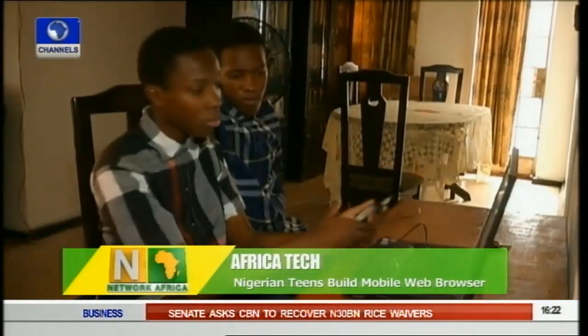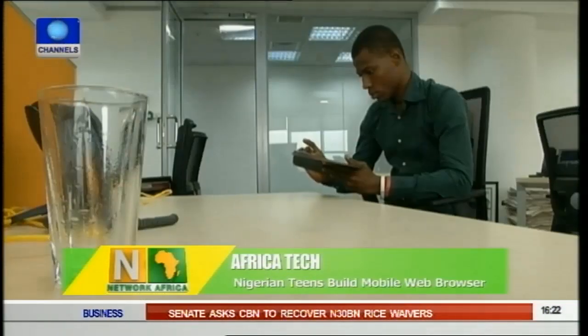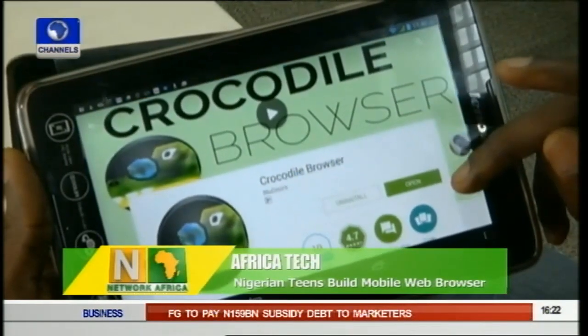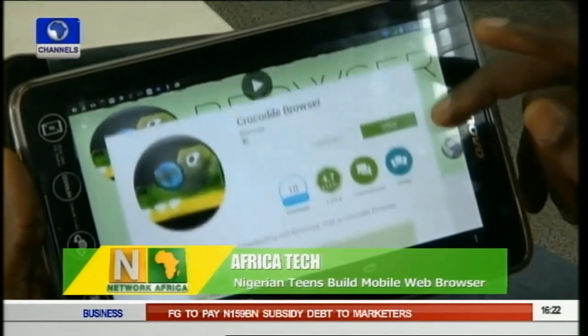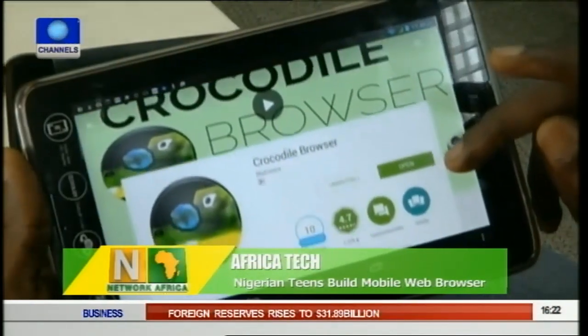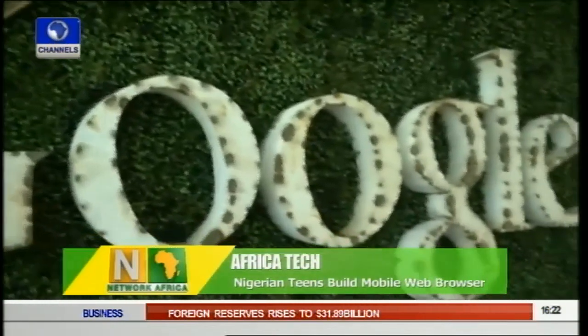Anesi and Iki see it as an opportunity for new innovative technology. They say Crocodile Browser Lite is faster than more conventional browsers like Google Chrome and can be supported on lower-end phones common across Africa. Crocodile Browser Lite is available on the Google Play Store and has so far received 40,000 downloads.